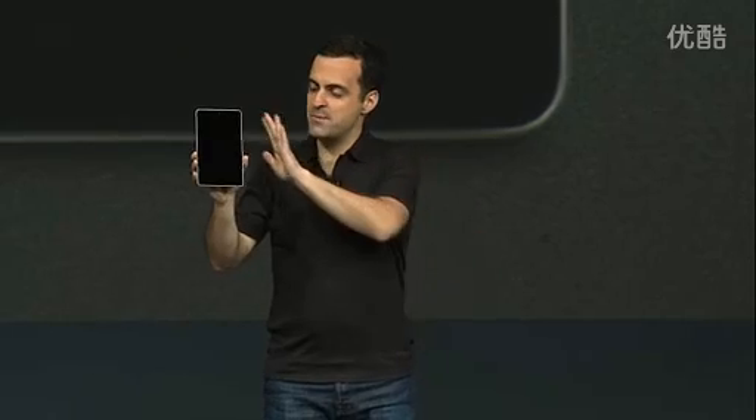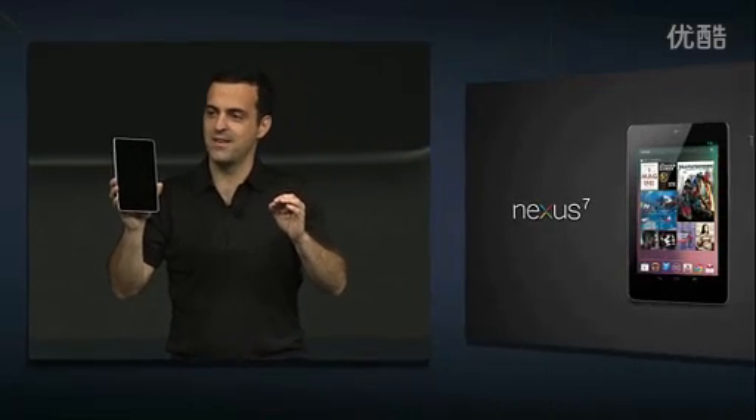First of all, the display. 1280 by 800 HD display, which is perfect for reading and watching videos in stunning clarity.